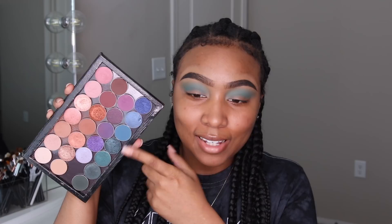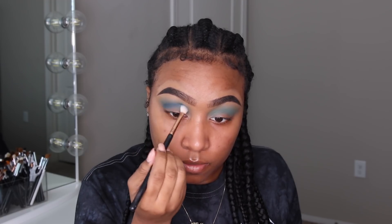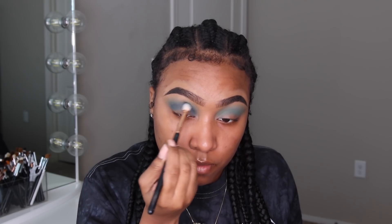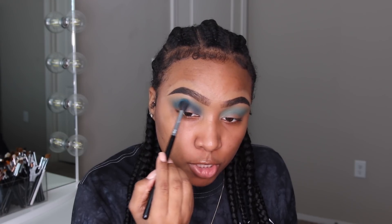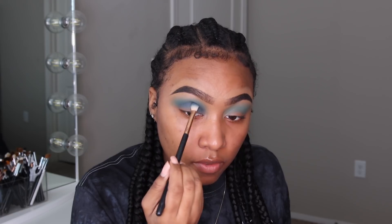Now we're going to hop back into my custom Makeup Geek palette — I think this shade is Peacock, which is this teal blue. We're going to add this into our crease and blend it up into the sky blue Sugar Pill color. Then I'm going to grab that first fluffy crease brush with a little bit of that baby blue Sugar Pill on it and take it at the edge of that Makeup Geek shade to really blend the two together. Going back in with Peacock to build up the intensity in the crease, then repeat all of that on the other eye.